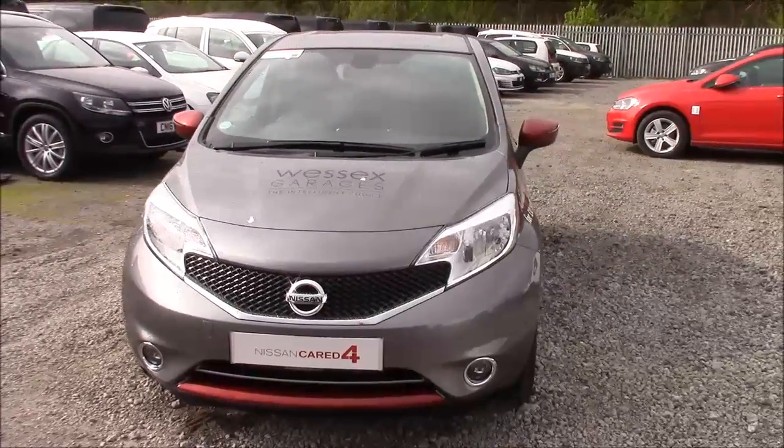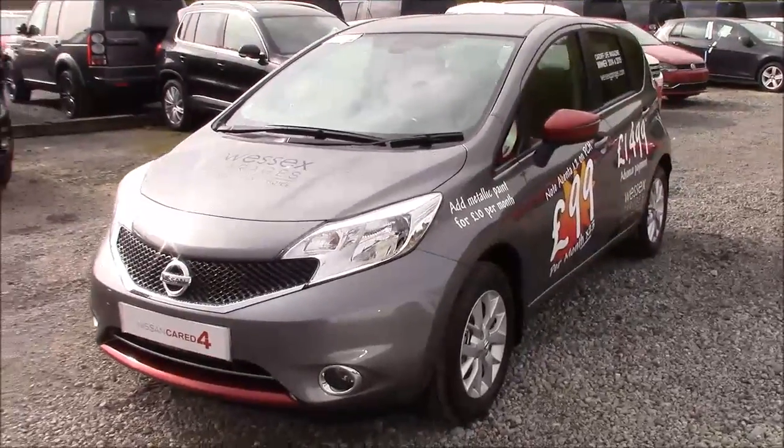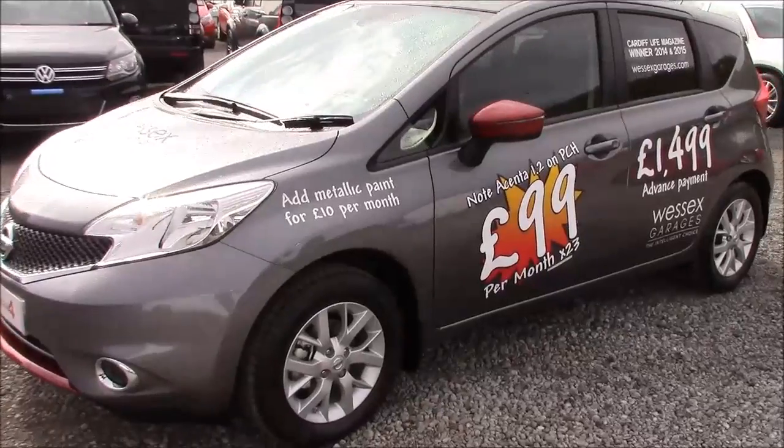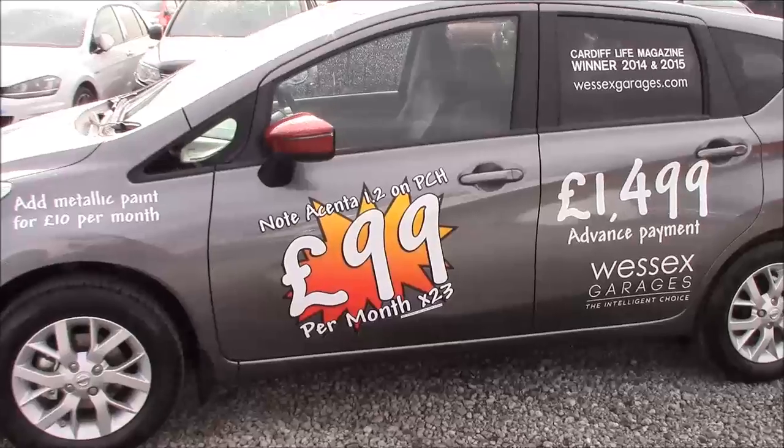This model also comes fitted with red detailing fitting to the lower front grille, the wing mirrors and also to the tailgate as well. The car was first registered in 2016 as a pre-registration model, meaning that it comes with only delivery mileage and comes finished in gunmetal grey.